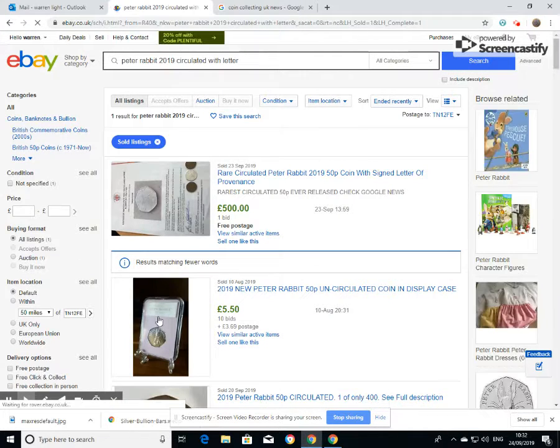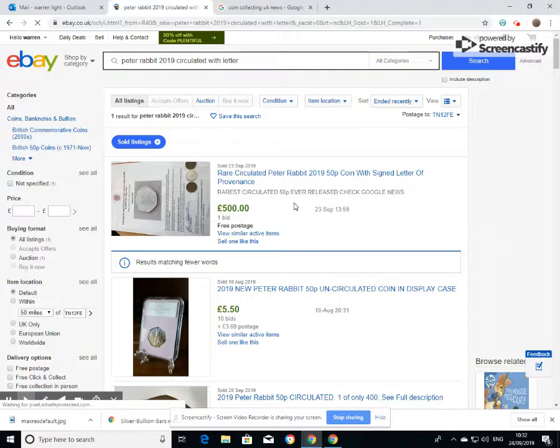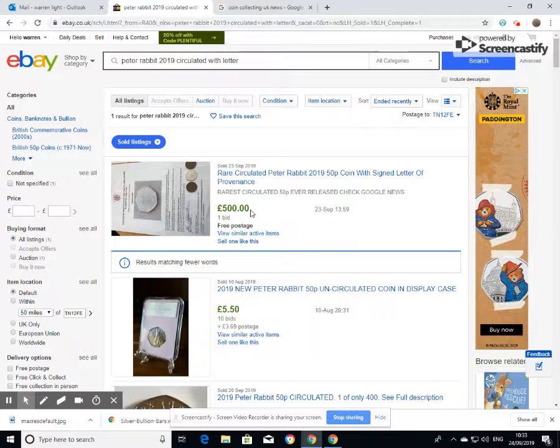That way you know what people have actually paid for it. This is the one that we'd spoken about previously, and as you can see it did go with a letter of provenance for 500 pounds. Now whether the buyer has actually got that money I don't know, but as you can see it is certainly sold.